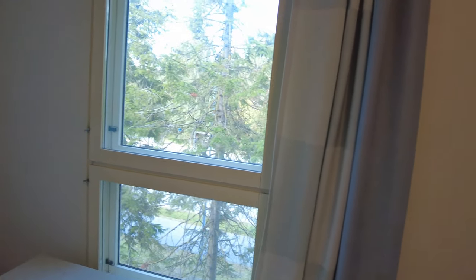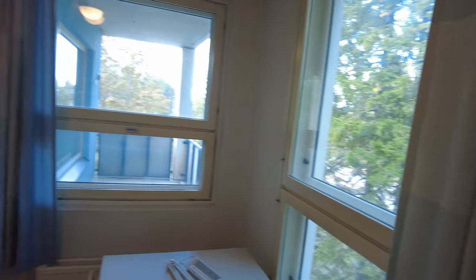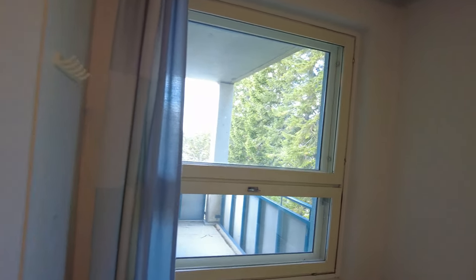The view from this room is really great. If it is winter, I think I can see snow from this place — not bad.